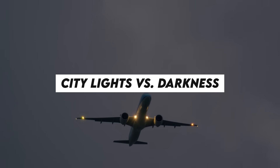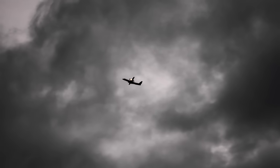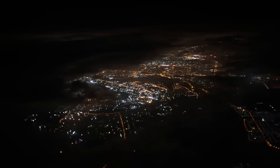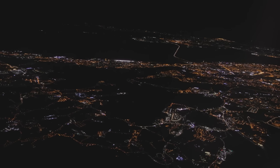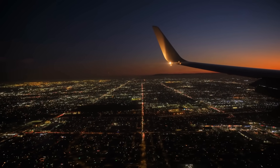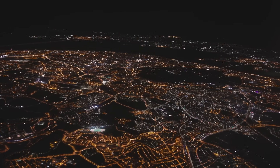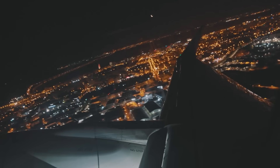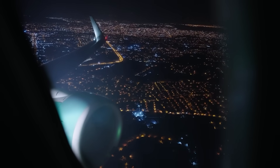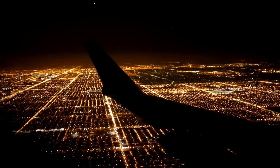Flying over a big city at night can actually help a lot. When everything else outside is dark, a city lights up like a giant glowing map — visible from really far away. All the streetlights, buildings, cars, and signs blend together into this glowing, twinkling sea of lights. It almost looks like the ground is covered in stars. You can spot the grid of streets, the shape of neighborhoods, even the darker patches where parks or lakes are. For pilots, it's a nice visual reference.